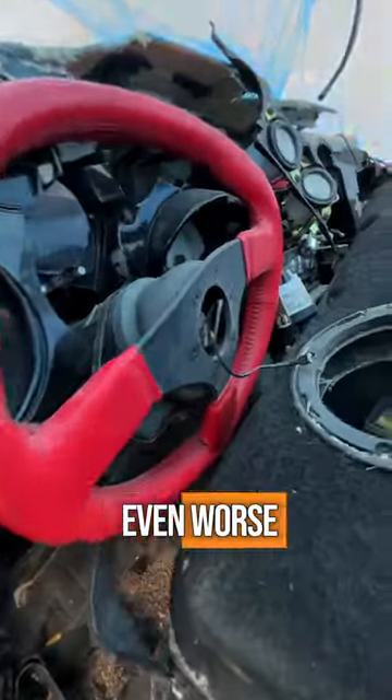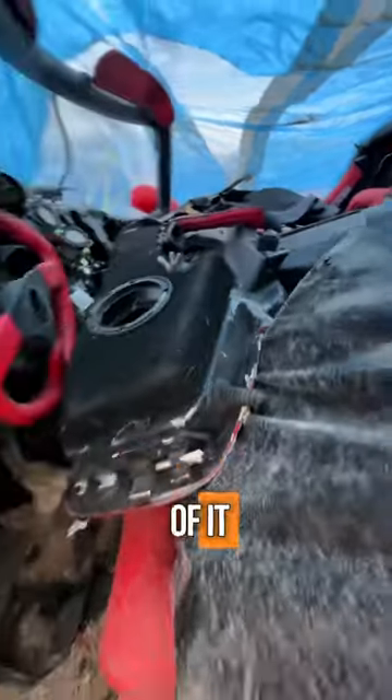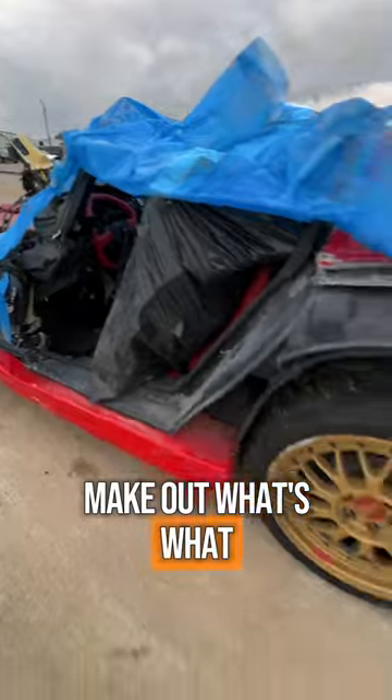Now for as bad as the front end looks, the interior is probably even worse. The steering wheel's bent in half, one of the doors is just thrown inside of it. Truthfully it's really hard to make out what's what in this thing now.